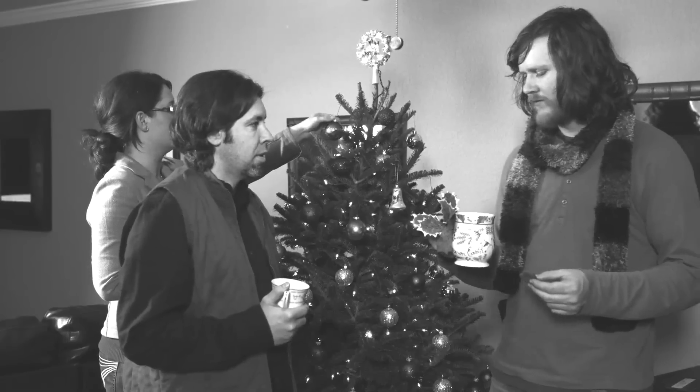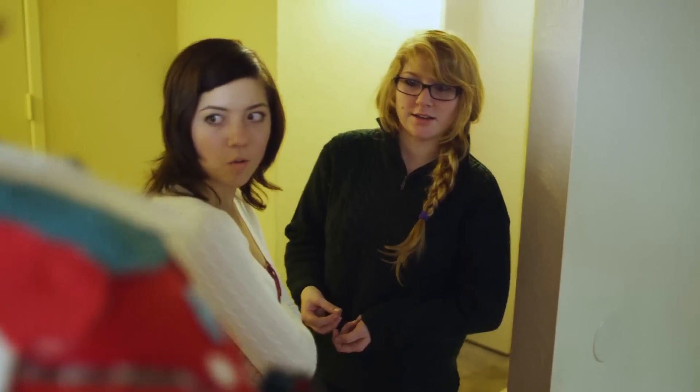Are you tired of traditional Christmas sweaters that don't show your true Christmas cheer? Do you want something that tells everyone else at the party that not only do you have the spirit of the holidays, but you have style?